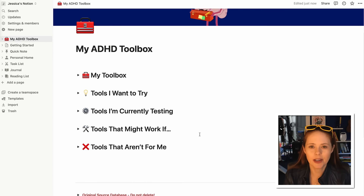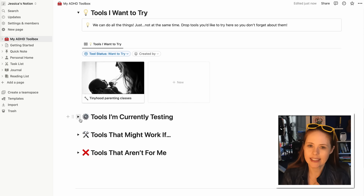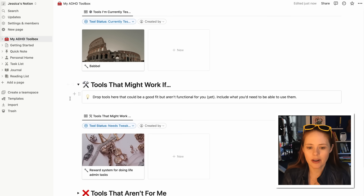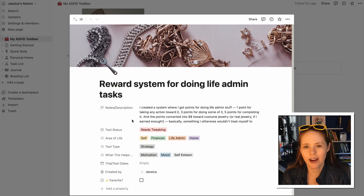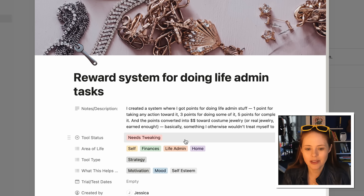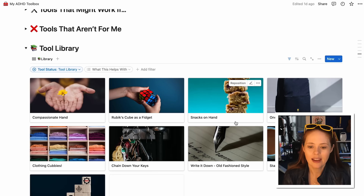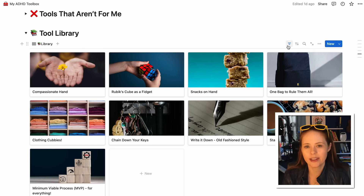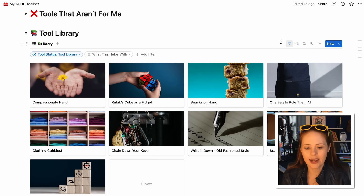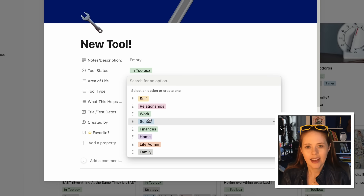I've found it really helpful to bookmark mine so I can go right to it whenever I need it. It's divided into categories: My Toolbox, tools I want to try, tools I'm currently testing, tools that might work if, and tools that are not for me. A lot of people have talked about how helpful this toolbox has been and have asked for more tools, so we're planning on continuing to add toolkits like this one over time. If you don't already have the ADHD Toolbox, you can download it with the Community Toolkit preloaded. Once you've got it, you can check out the strategies, search by type or by what it helps with, delete ones you're not interested in, and add your own tools.